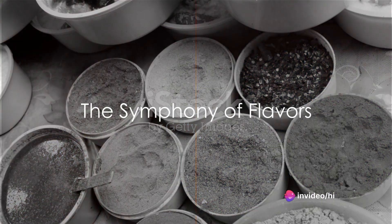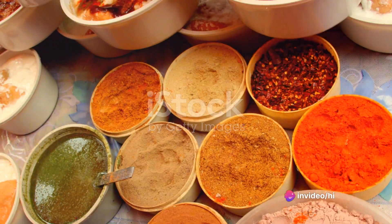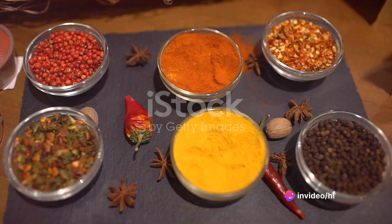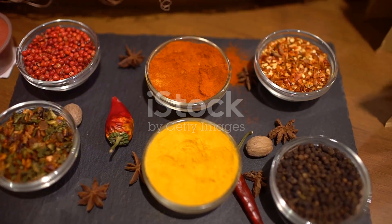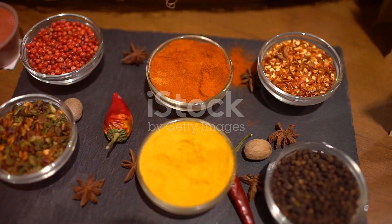Ever wondered what makes Rogan Josh so special? It's a symphony of flavours, a love letter from the region of Kashmir to your taste buds. This traditional Indian curry is a rich, hearty dish that dances on the tongue with a blend of spices and tender lamb.